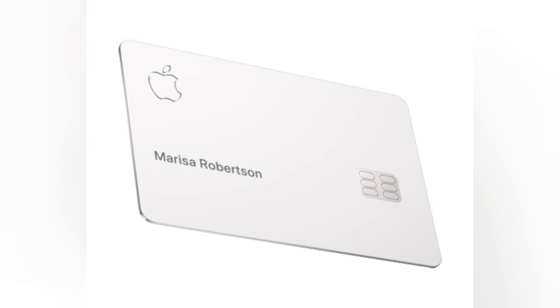Compared to some other credit cards on the market, the Apple Card's annual percentage rate (APR) can be relatively high, especially for those with average or lower credit scores. This means that carrying a balance on the card can lead to accumulating interest charges over time. Users should be mindful of their spending and make timely payments to avoid incurring unnecessary interest expenses.